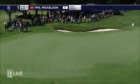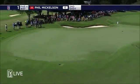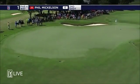Let's see the play in this from the right-hand rough at 10, which is now number one. That may well run off the back in that chipping area.